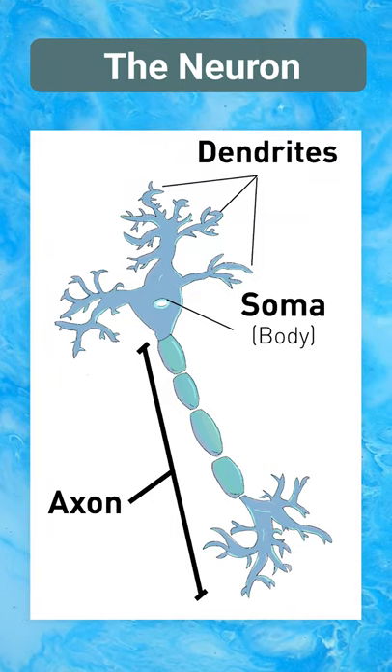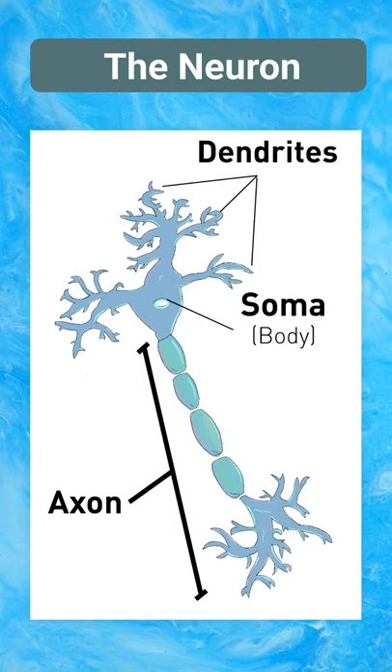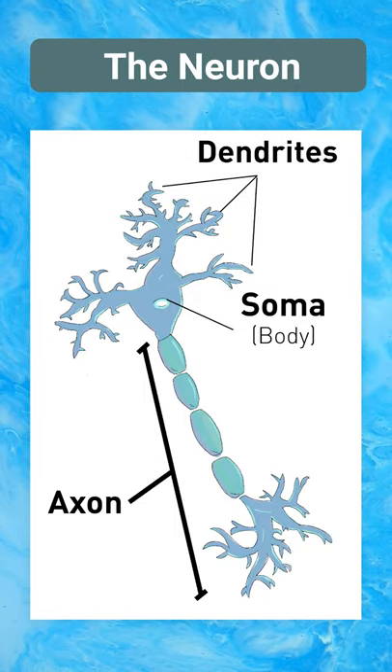First, we have to understand the basic anatomy of the neuron. The dendrites are small antennas that protrude from the soma, the cell body. The soma is a dense structure that carries out important functions for its survival, and the axon is a long and very thin wire that connects to other cells.